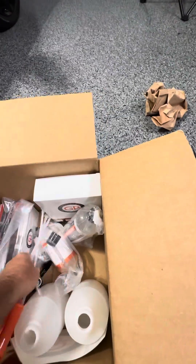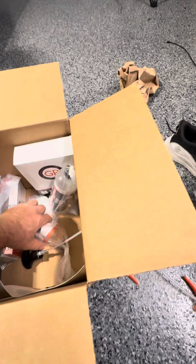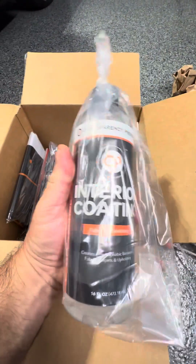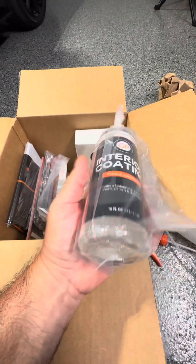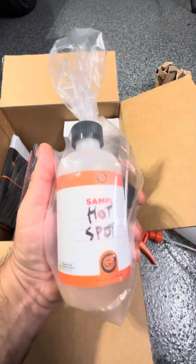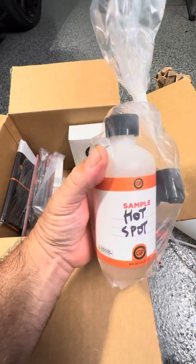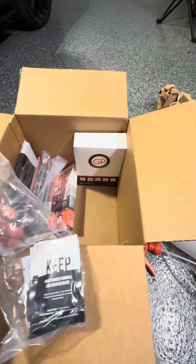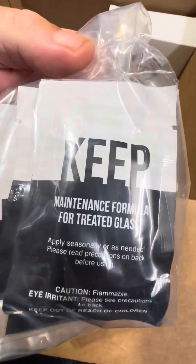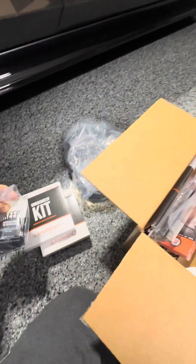We've got some sprayers here. We've got some of their interior coating — this is for fabric and upholstery, and it can also work on plastics. We have a sample of their new Hot Spot, which is their water spot remover. We also have Keep — Keep is a maintenance formula for treated glass, it helps to prolong it and keeps it nice and hydrophobic. We'll find out how that works.